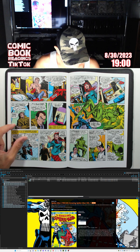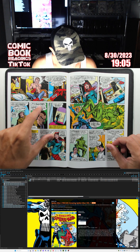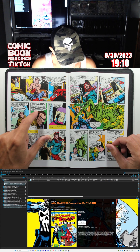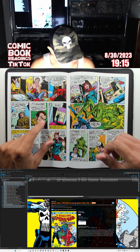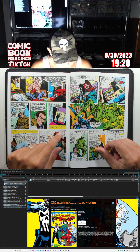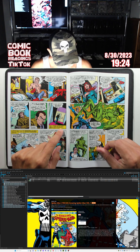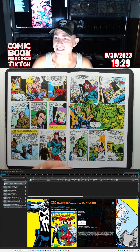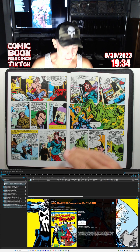Meanwhile Harry Osborn is losing it: 'He's still there waiting for me. He knows I'm the Green Goblin. I thought he was my friend, but I realize now no one is Harry Osborn's friend. I'm all alone with my inevitable destiny.' Man, that's Harry going crazy. They're lacing in stuff for future issues — a feature of old school comics that I really dig.